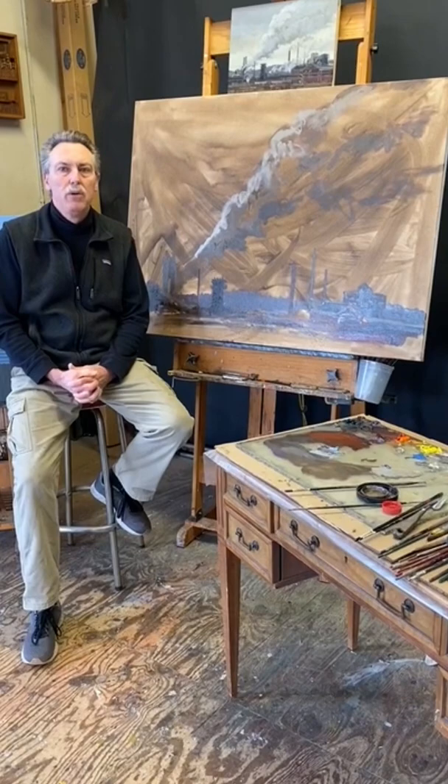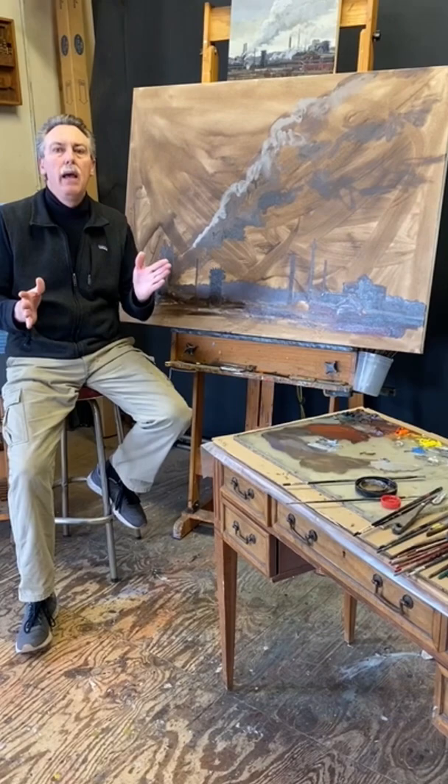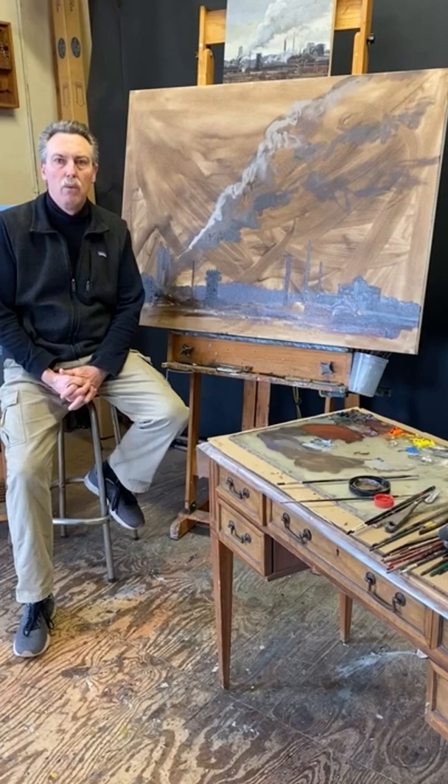I'm primarily a plein air artist. I work on location throughout Western Pennsylvania. I've been doing it for the last 30 years, and I take those small studies and create larger paintings from them inside the studio, which is where we are today.